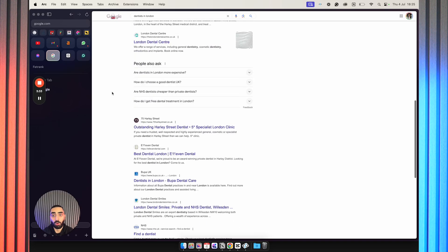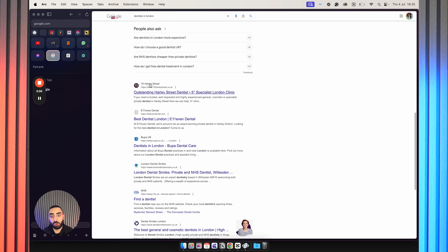Reason number two is topical authority. Topical authority is massive, and in layman's terms it is the amount of articles you have talking about a certain subject. If you are trying to rank a one-page website on Google — you only have your home page and a contact us page — you're going to struggle unless it's a super easy keyword. But something like 'dentists in London,' you're going to need to be a little bit SEO savvy. What I mean by that is we want to be creating pages for each of our services.